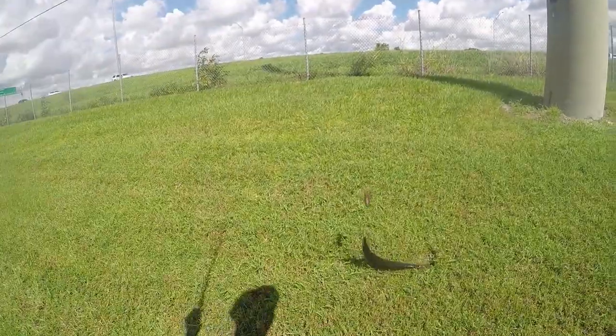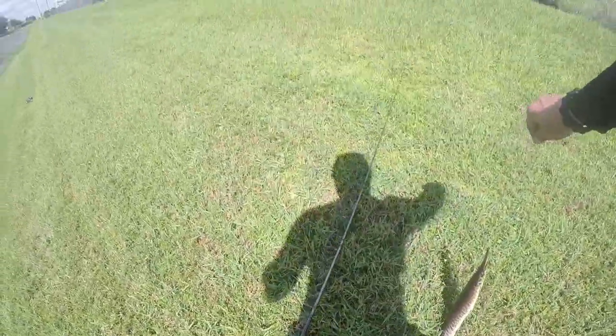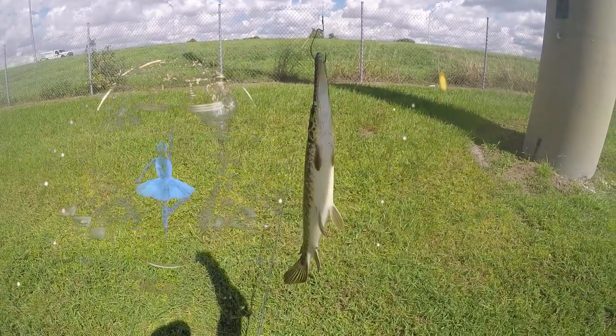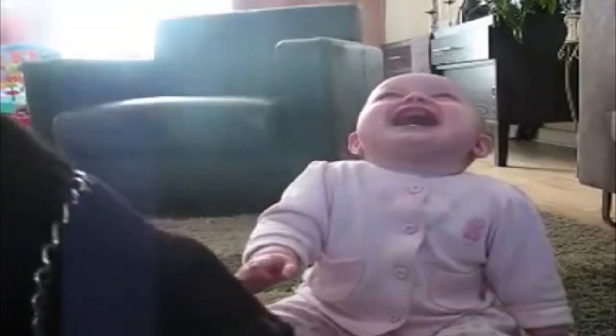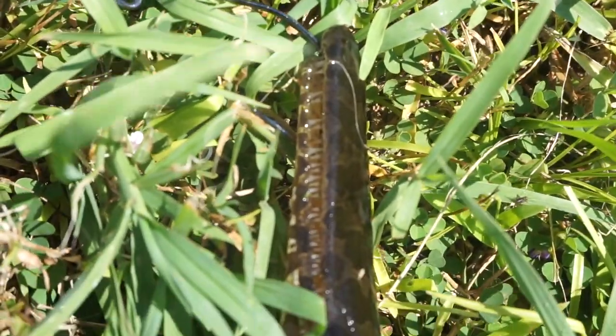I don't even have pliers, dude. Got him! This guy's a Florida gar. Let me take some pictures. This is a Florida gar, guys — you see the teeth? Those teeth are nasty. Nasty little fish.